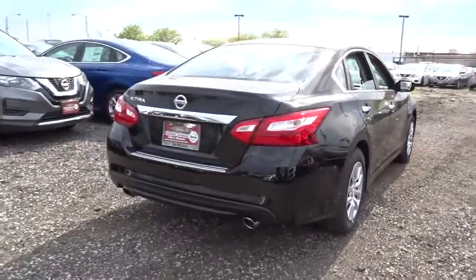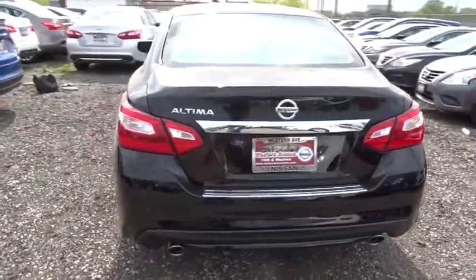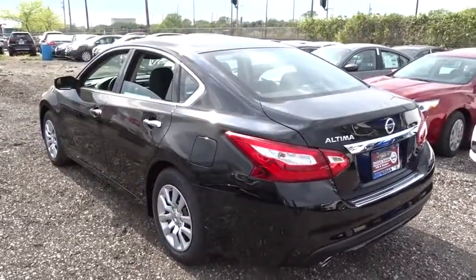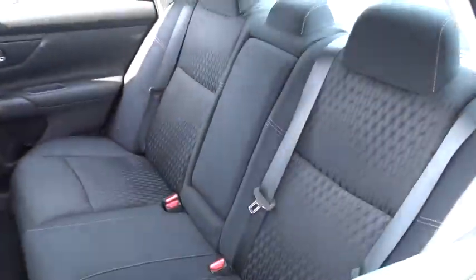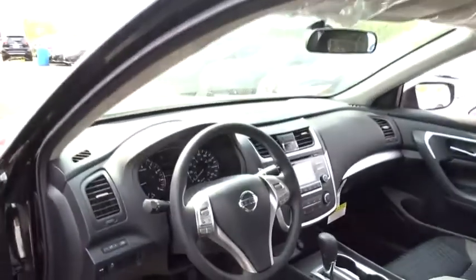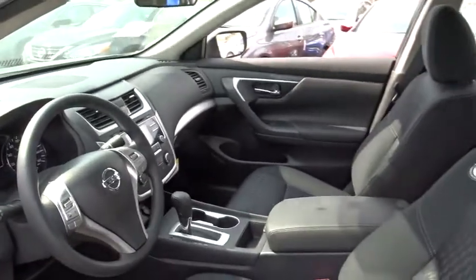Here are some of this vehicle's great options: traction control, keyless entry, stability control, steering wheel audio controls, backup camera, anti-lock braking system, Bluetooth, power steering, adjustable steering wheel, four-wheel disc brakes, cruise control, keyless start, AM-FM stereo radio, rear defrost, front-wheel drive, MP3 player, trip computer, CD player, bucket seat.